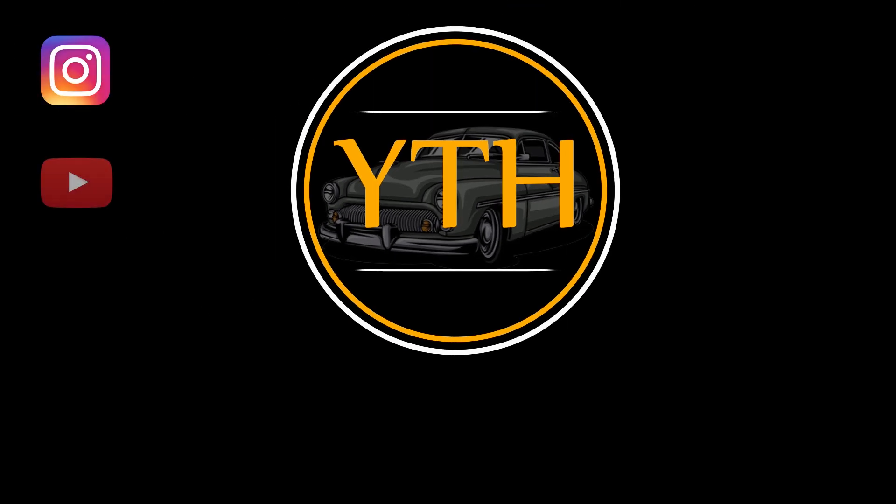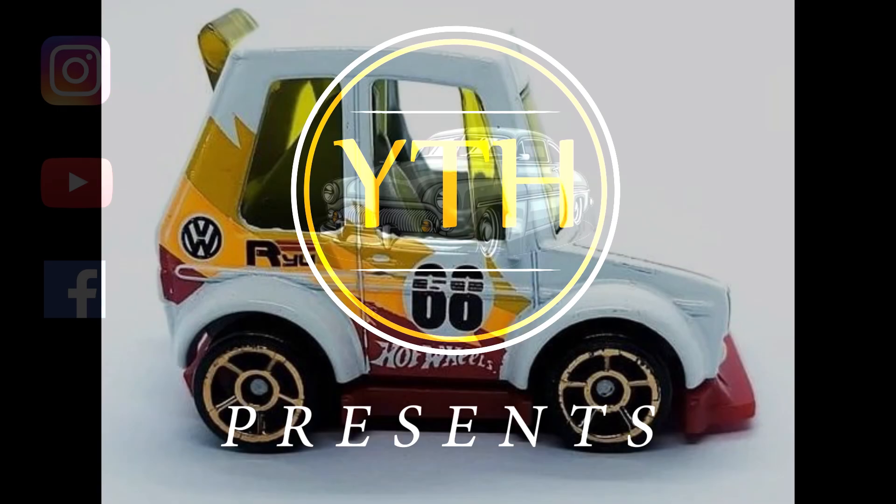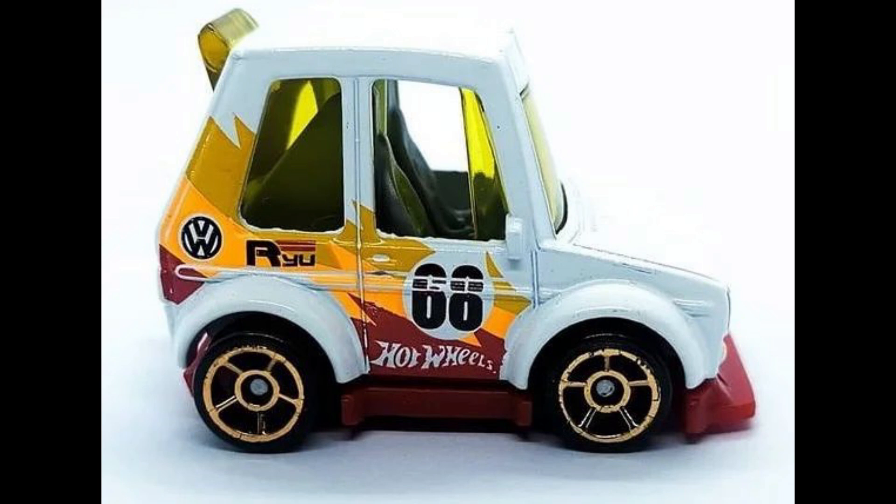Hello everyone, welcome back to my channel. New pictures of Hot Wheels Tooned Volkswagen Golf MK1.